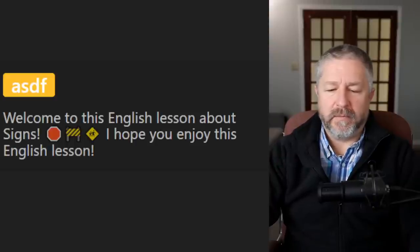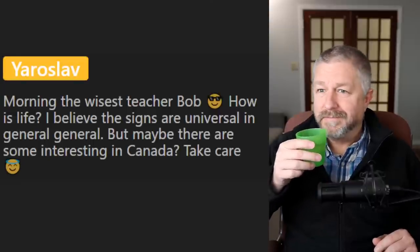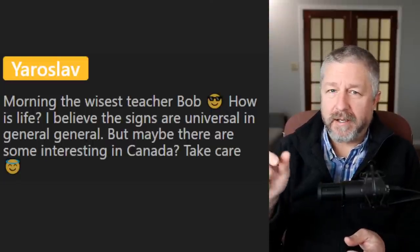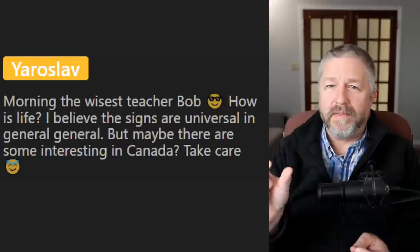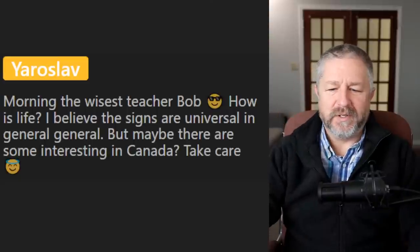Let's look at a few questions. This is from Yaroslav: 'I believe the signs are universal in general, but maybe there are some interesting ones in Canada.' I do think they're universal. As I was searching for them, I wanted to find signs that have words on them, so you can connect the shape and color of the sign to the word — because you probably have the same shape and color for some of these in your country, and then you have the word in your own language. It's a nice lesson to connect the two words together.